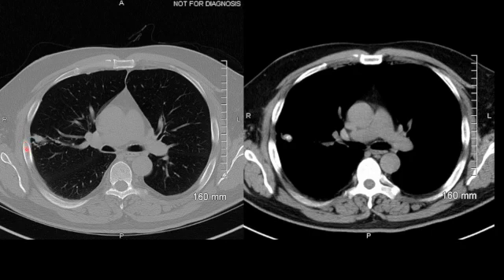CT of the chest on lung windows demonstrates a pulmonary nodule in the right upper lobe with adjacent small satellite nodules. On the soft tissue window, it is obvious that the lesion has central calcification; therefore it is consistent with a granuloma.